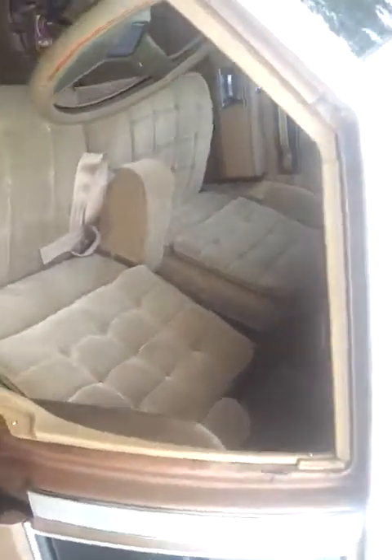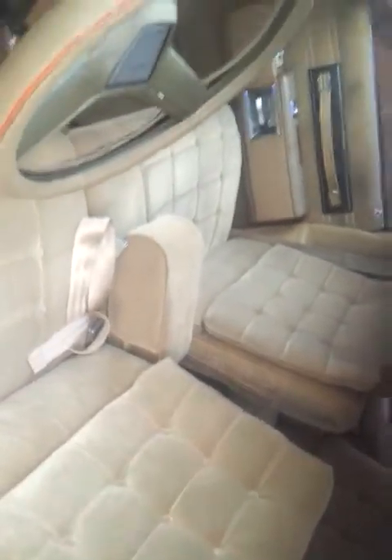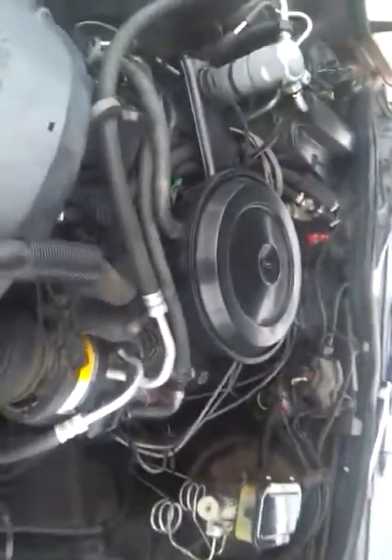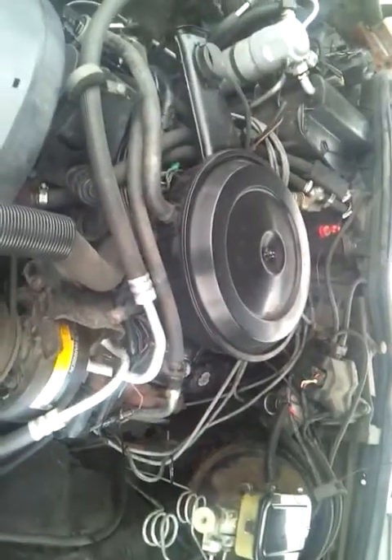Front seat's good. I'll pop the hood and let you see the motor. It has a stock 5.7 liter motor in it. That's the motor — you can hear it. No knocking, no ticking, nothing. Idle's down real low.